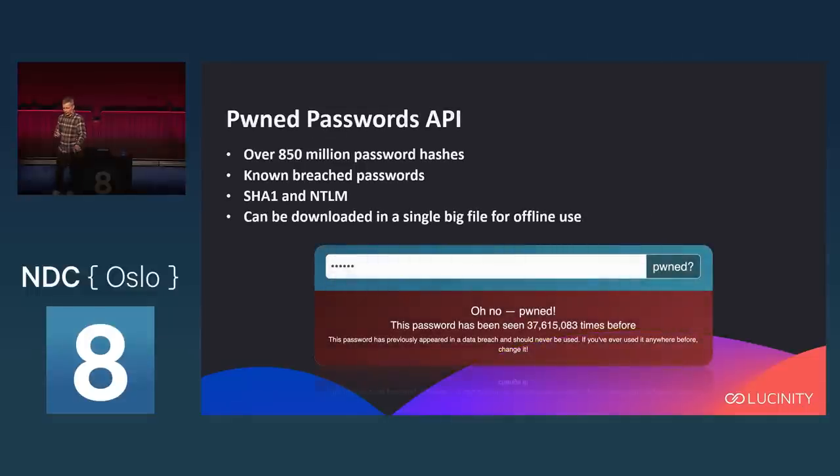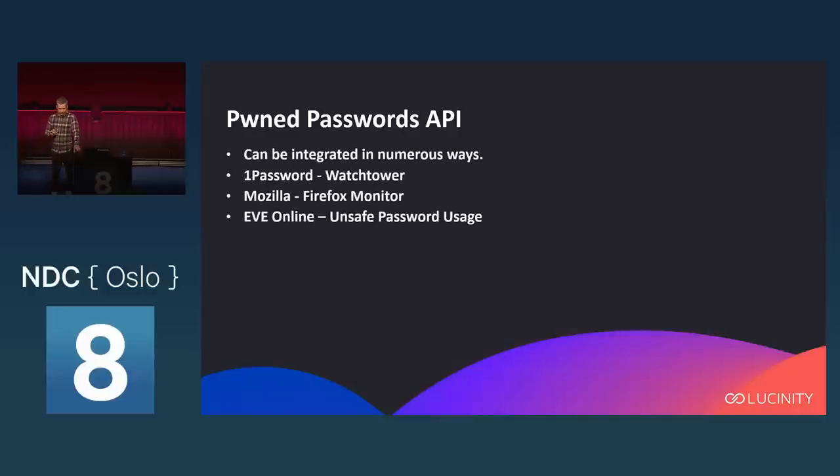Have I Been Pwned has an API — the Pwned Passwords API — and that becomes the focus of this talk, because that's where most of the traffic goes. There are 850 million password hashes in that API, both SHA-1 and NTLM hashes. You can also download the hashes for offline use in a big file, so you don't have to use the API for everything. For example, as a system administrator for an Active Directory domain, you can fetch that file and check if any of your users have unfit passwords without knowing what the passwords actually are.